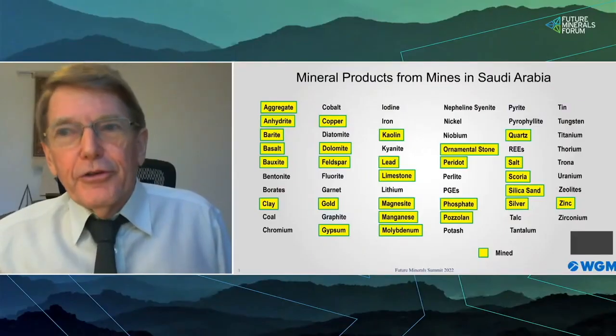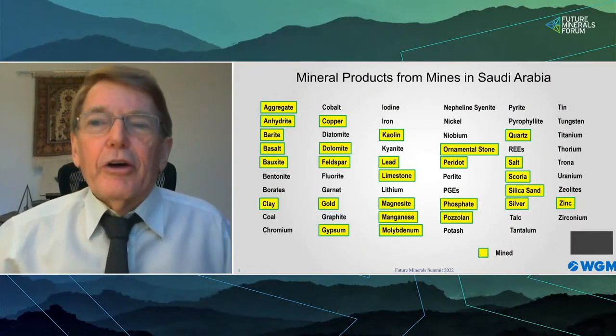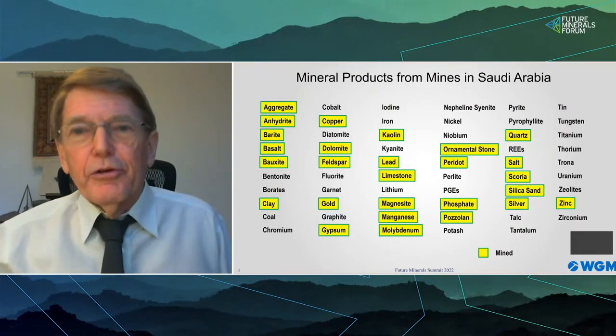Why are we interested in minerals in Saudi Arabia? I would actually ask why are we not interested? The Kingdom is rich in minerals — 59 are shown in this view, and those highlighted represent the large percentage that are actually mined. We should think of Saudi Arabia as a diversified mineral producer experiencing rapid growth not only in mining but in downstream production.